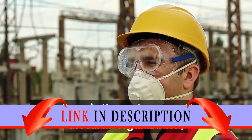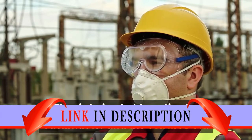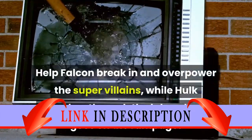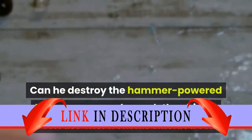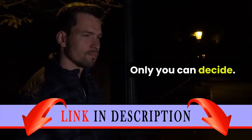Deep in the underground lab of the AIM organization, Thor is being held captive by Taskmaster and the evil Modok. Help Falcon break in and overpower the super villains, while Hulk smashes through the lab wall and goes on the rampage. Can he destroy the hammer-powered laser cannon and smash the shields to release Thor from his shielded cell? Only you can decide.